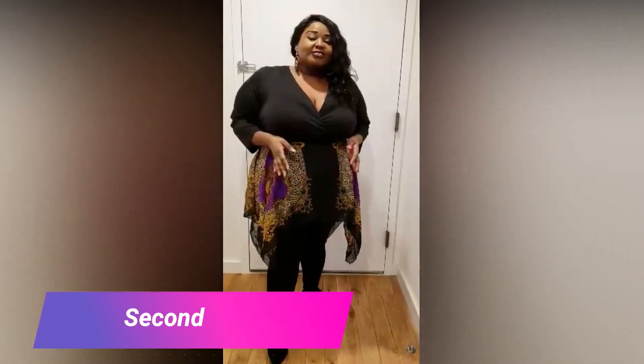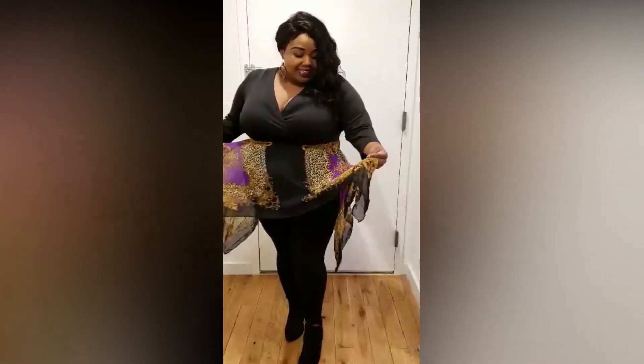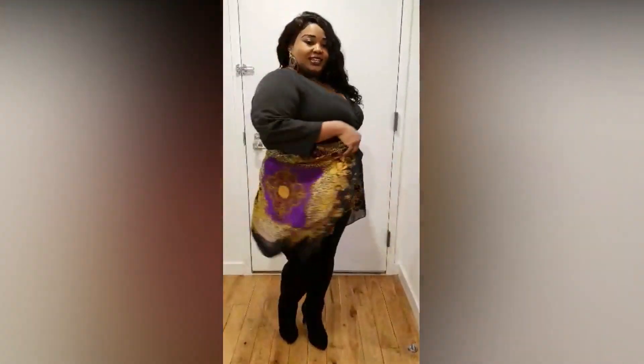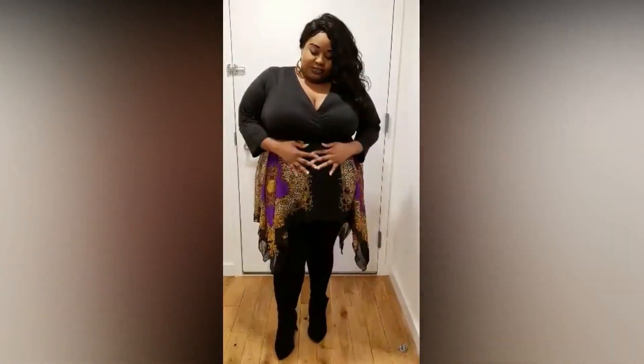Okay guys, so this is the other look that I also have from Ashley Stewart, just the top. As you see here, it has this nice little lever print to it. It kind of reminds me of a bandana back in the day that you would tie your hair with — at least that's what I did when I was younger. And I like how it flares to the side, gives a little winged action here.